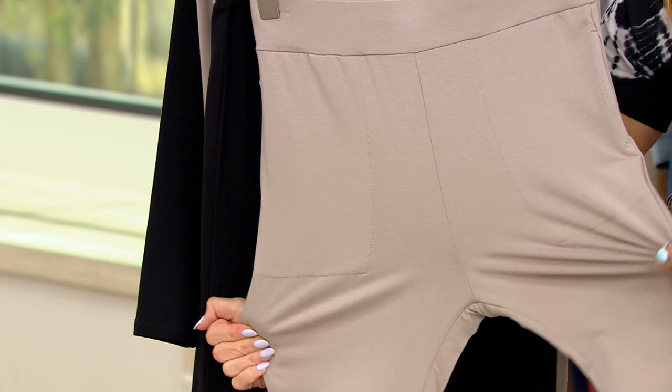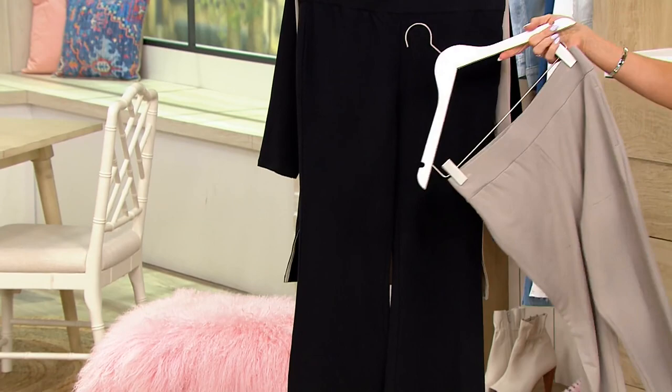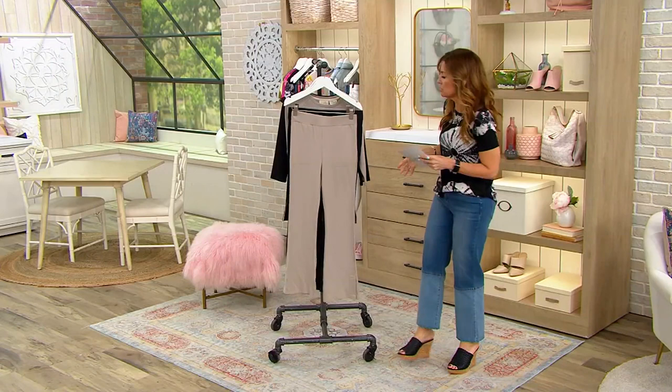Here are the bamboo blend pants, also discounted at $54.37, in the same two colors: cloud mist and black. I'm holding both the double extra small and a small, so this one looks a little bigger, but you'll order your regular QVC size.